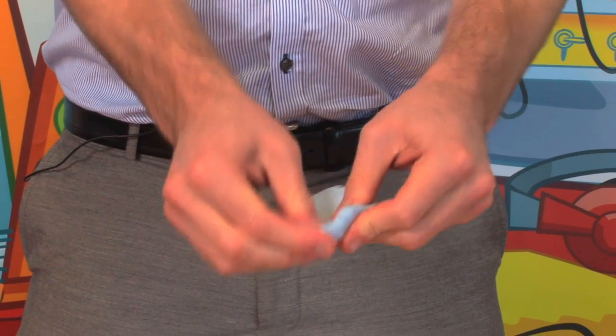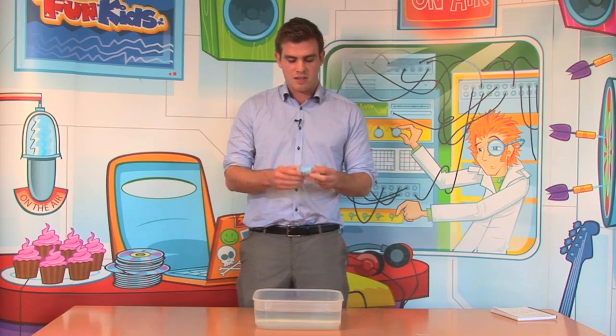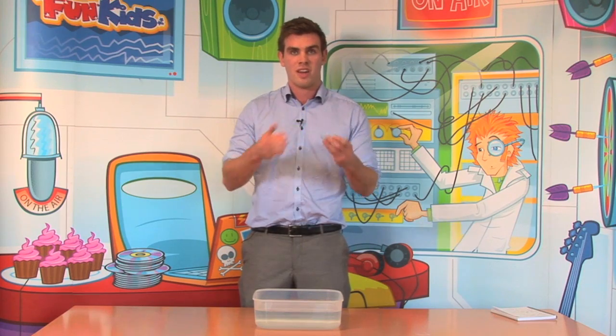And this is the principle that all ships operate on. Every ship will have a line down the side of it called the Plimsoll line. And if the line is above the water, then the ship will float. And if you load the ship with too much weight, then it goes below the line and the ship will sink.